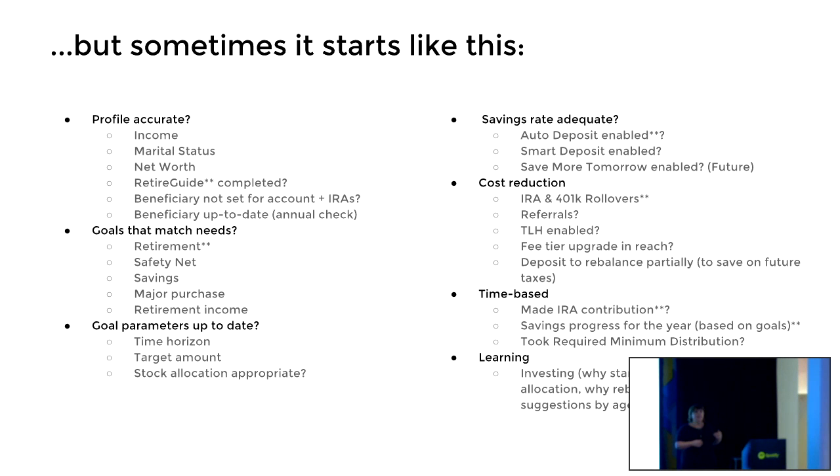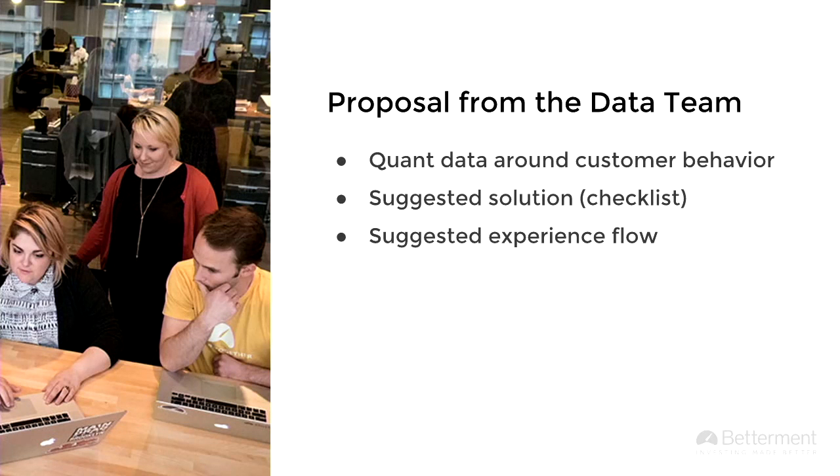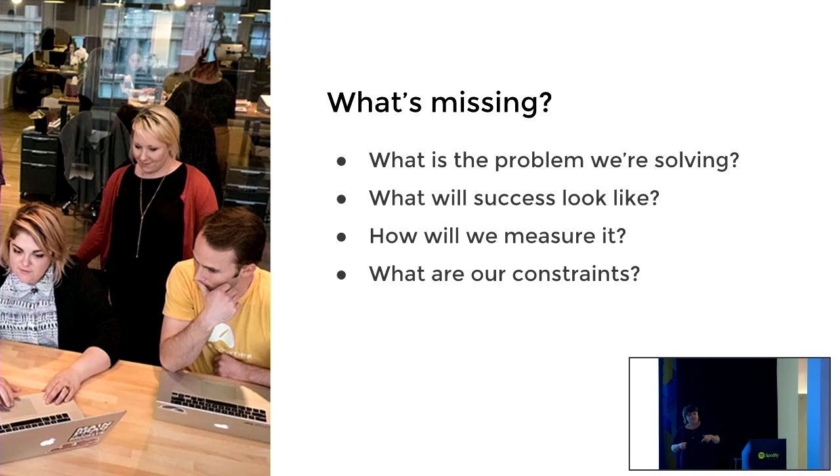This is the project I wanted to talk about, where we made an app guide — an application guide for the product. What was cool about this project is it came in from the data team. Key stakeholders around the company identified all these things that if customers were doing them, they'd be even more successful. It also came through with a suggested checklist and a recommended order. So there's a lot of great here, but there are a few things missing from those questions I need to be answering.